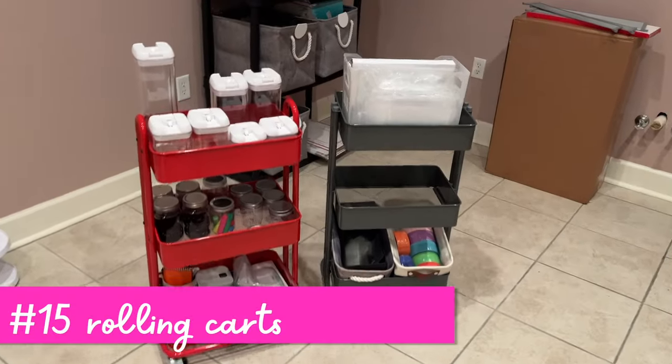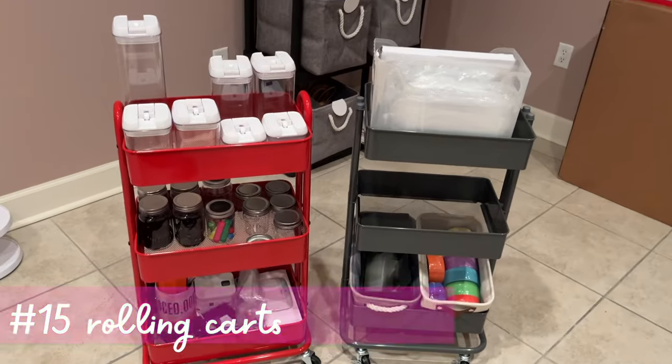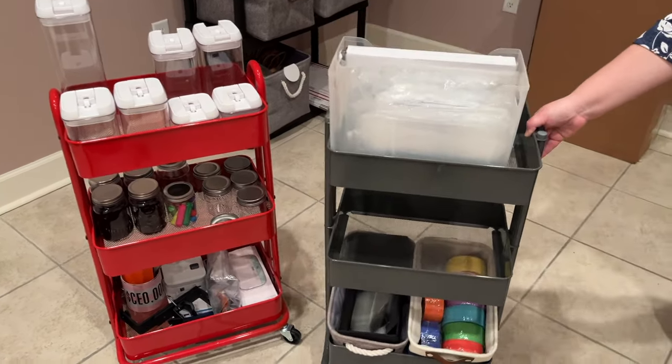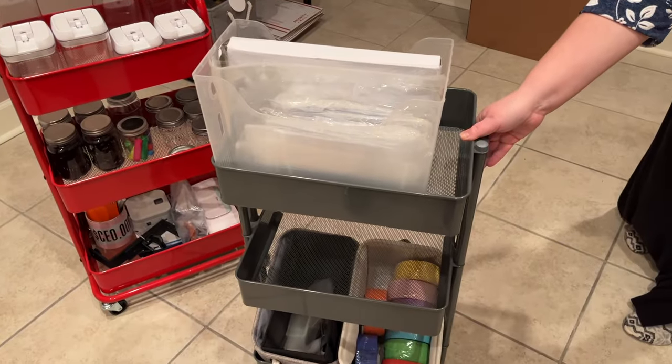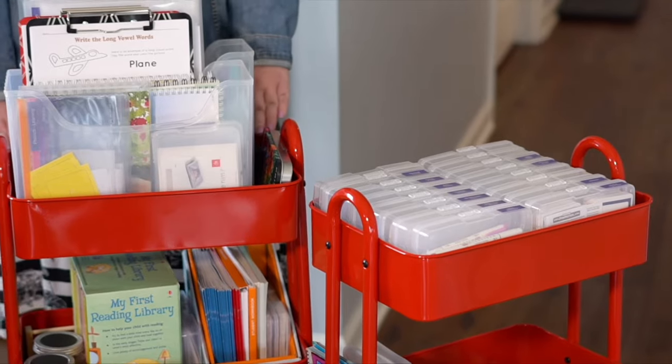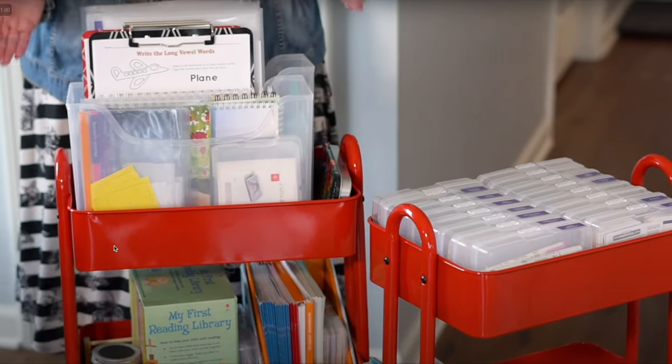Next, we have these rolling carts. The one on the left is from Amazon, and the gray one on the right is from the Container Store. I have a slight preference for the Container Store one just because of the shape — it's a little more square and less rounded, so I feel like I can fit more in. Here's another view of how I put multi-purpose bins in the top and photo boxes in the top of the other one.